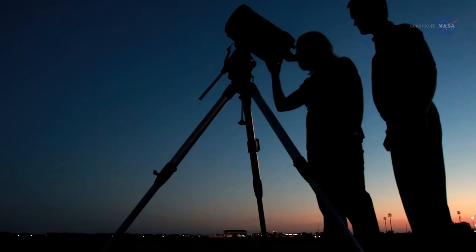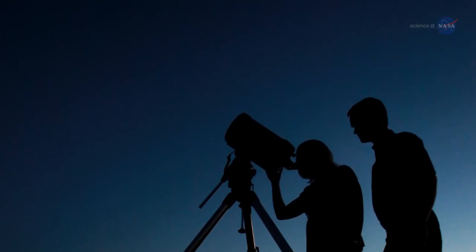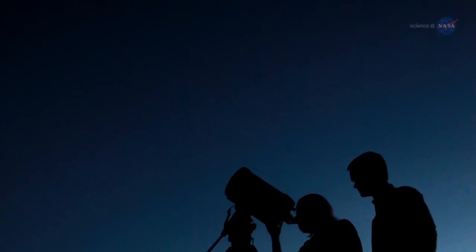The brevity of the eclipse highlights the importance of watching the clock. Be outside no later than 4:58 a.m. Pacific to witness the red Moon.